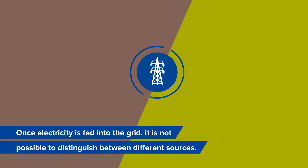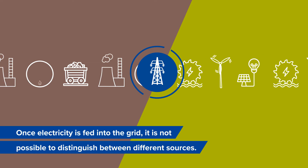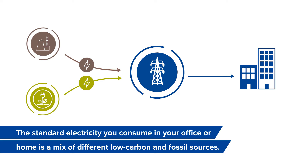Once electricity is fed into the grid, it is not possible to distinguish between different sources. The standard electricity you consume in your office or home is a mix of different low carbon and fossil sources.